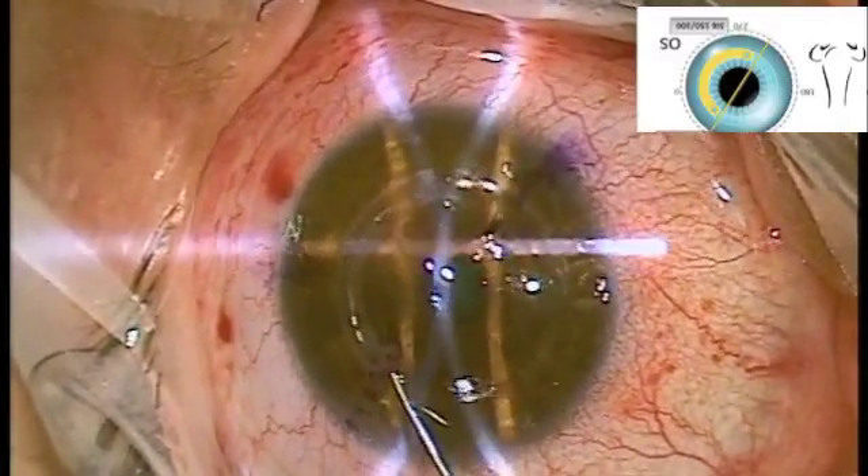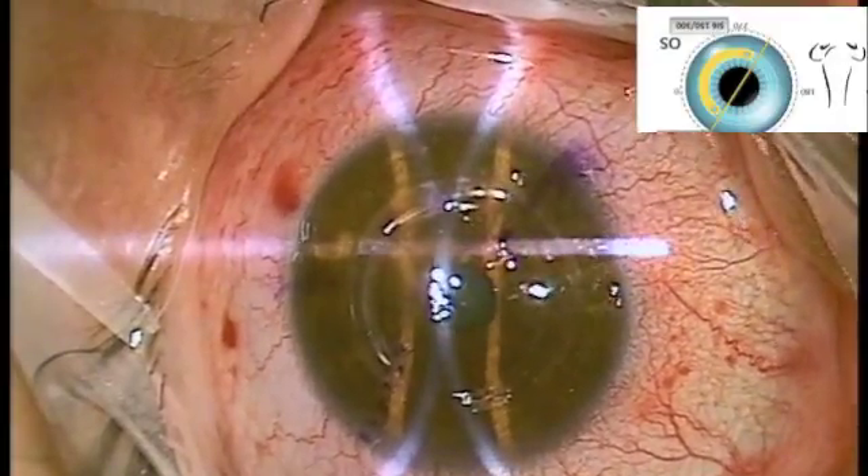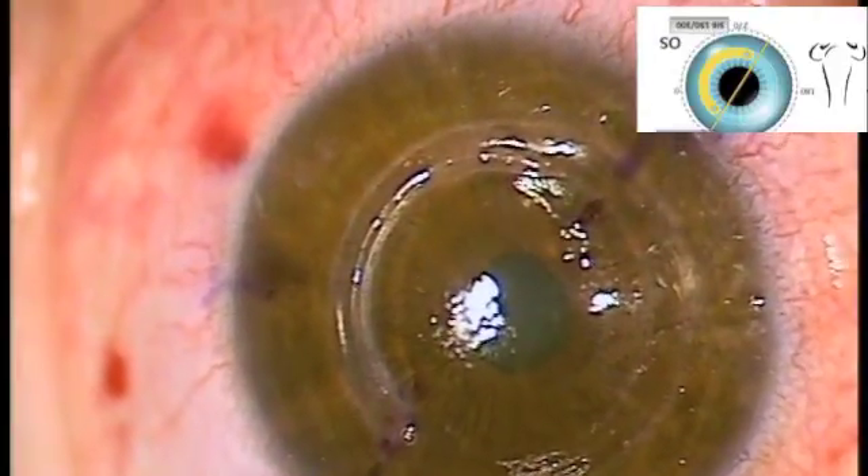if there is significant improvement with a keratoconus ring, it is possible to use a Visian ICL implantable contact lens, which gives a patient an excellent level of vision.